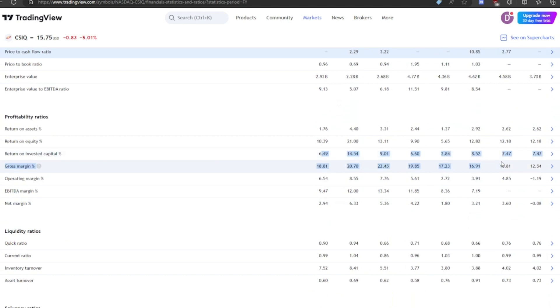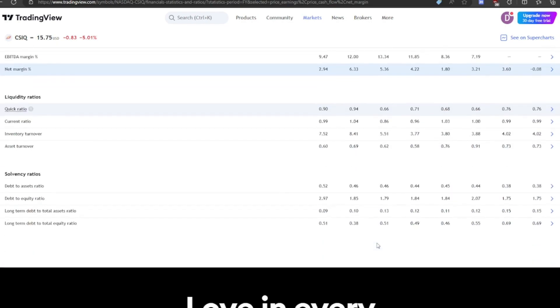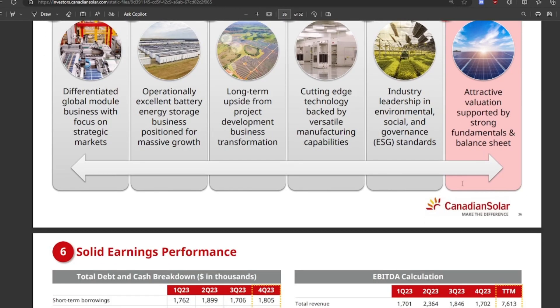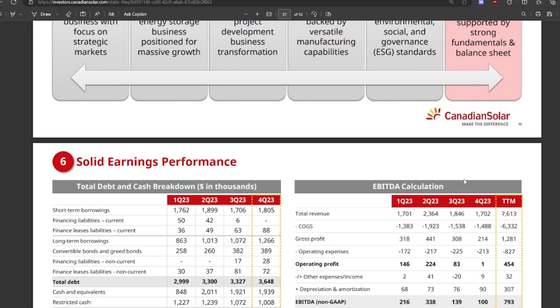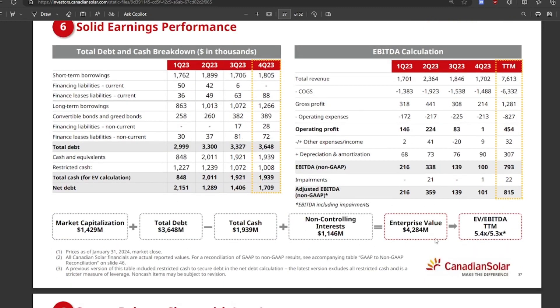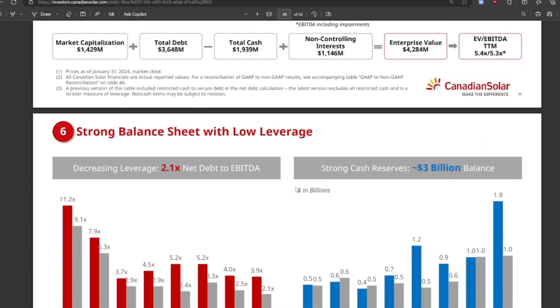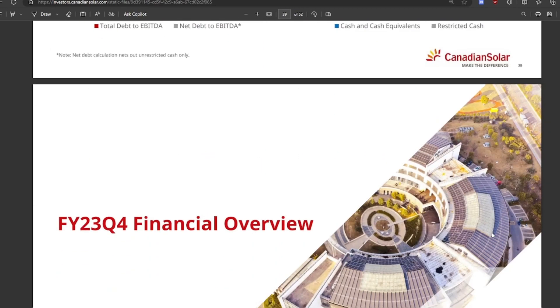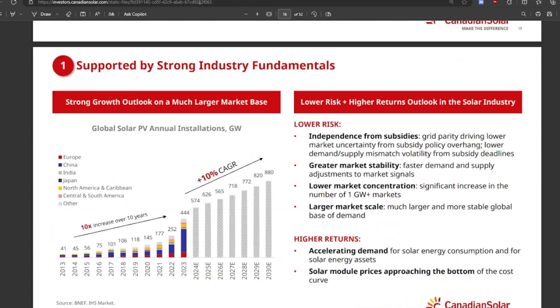Their ROIC is about 8%, which is okay. Their net margin is around 3% to 4%, and last quarter it was negative. Looking at their investor presentation slides — they always paint a rosy picture — they claim an attractive valuation supported by their balance sheet. They have an EV-to-EBIT of 5.4, which is really super low. They show decreasing leverage relative to EBITDA and strong cash reserves, so they can weather the storm through some periods of negative income and negative free cash flow.